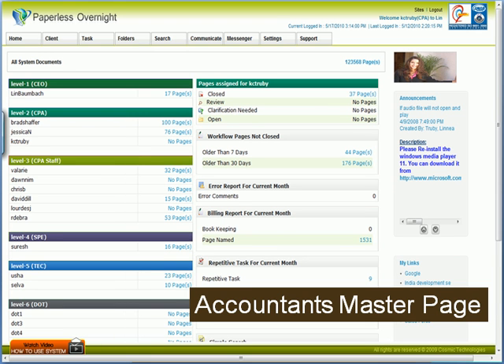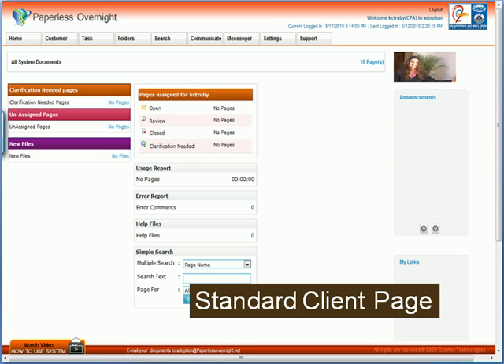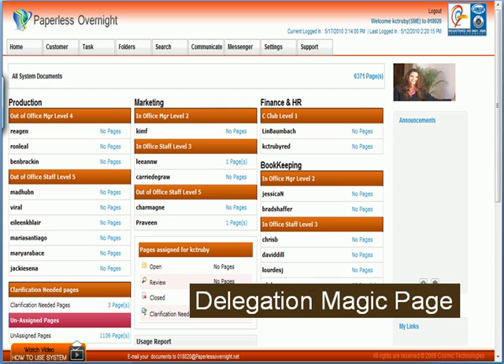The accountant works off a green page, and this is where they find all of their staff and how many open pages are in the inbox. Your clients can access all their documents from a standard red page.